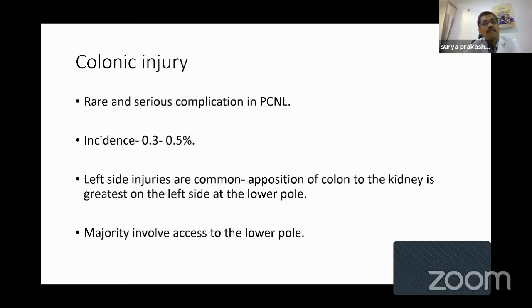What is the incidence? It is very low — 0.3 to 0.5 percent. In the literature it is mentioned that left-side colonic injuries are more common compared to the right, because the apposition of the colon to the kidney is greatest on the left side. These colonic injuries are mostly seen when you access the left kidney at the lower pole.